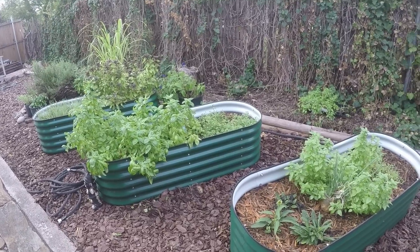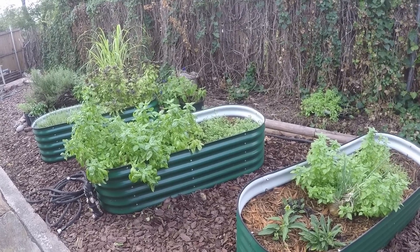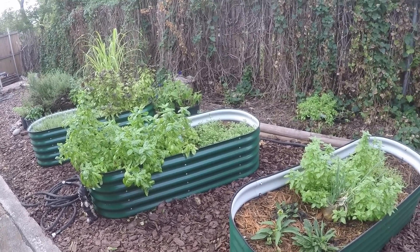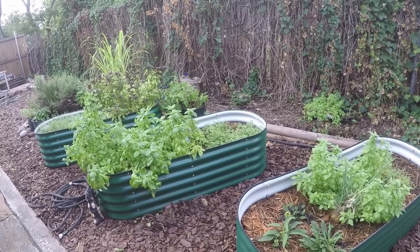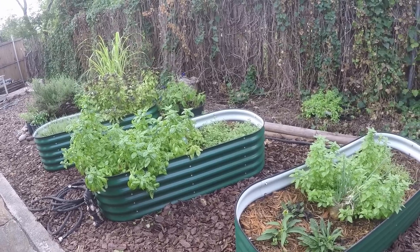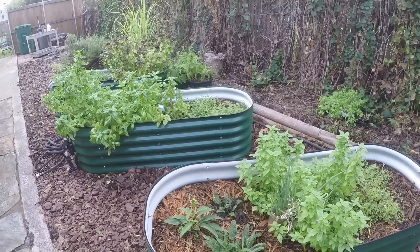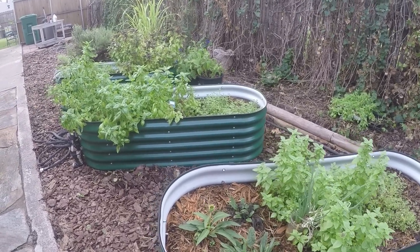Hey everybody, welcome back to Days Well Spent. So we finally got some rain after three months of nothing — absolutely nothing — and three months of hundred-plus degrees. Cooled things down and all of a sudden the garden took off. Not where we needed it, like our tomatoes and stuff — those are gone — but our herbs in our Vigo garden beds and raised beds are doing just phenomenal. They're doing great, we love it.